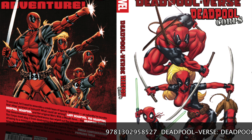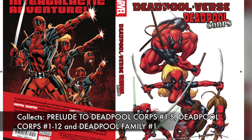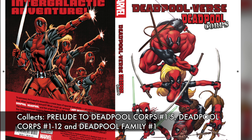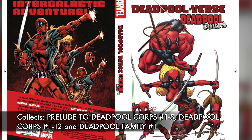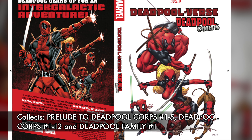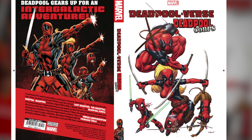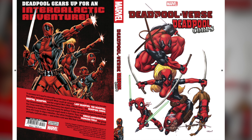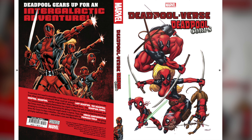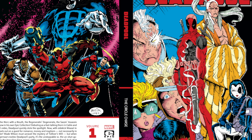Deadpoolverse: Deadpool Corps is the next book, collecting the prelude to Deadpool Corps 1 through 5, Deadpool Corps 1 through 12, and Deadpool Family. It introduces you to the idea that the multiverse has different Deadpools, including Dogpool, Lady Deadpool, Kid Deadpool, and the Deadpool head from the zombie universe. You have co-creator Rob Liefeld coming back to the book, Victor Gischler, and Ed McGuinness doing some of the work. This one just recently came out in 2024.